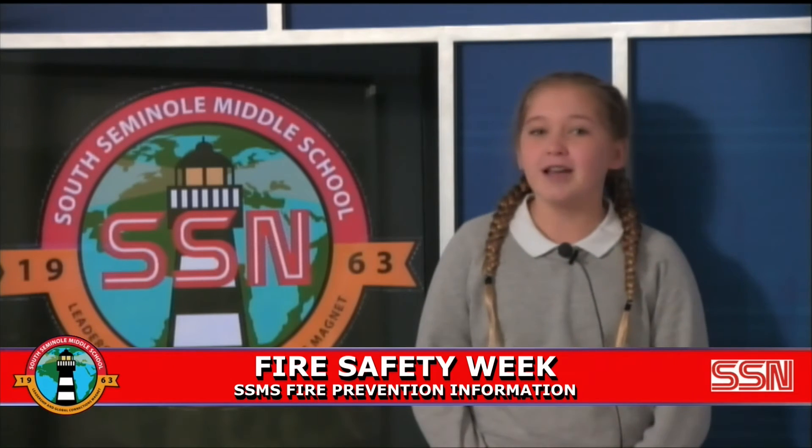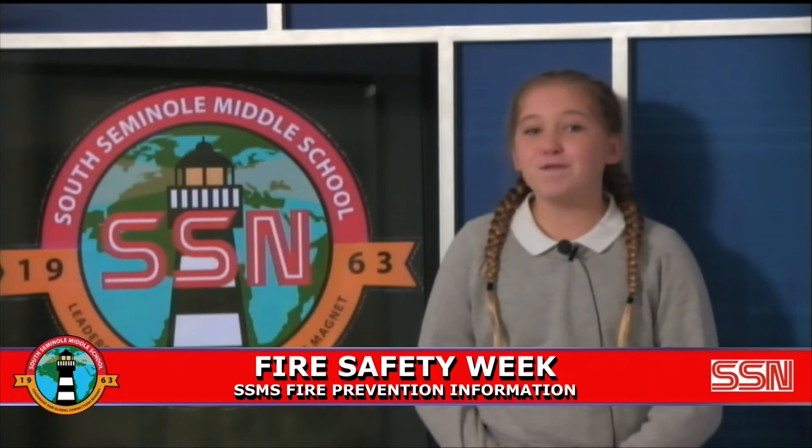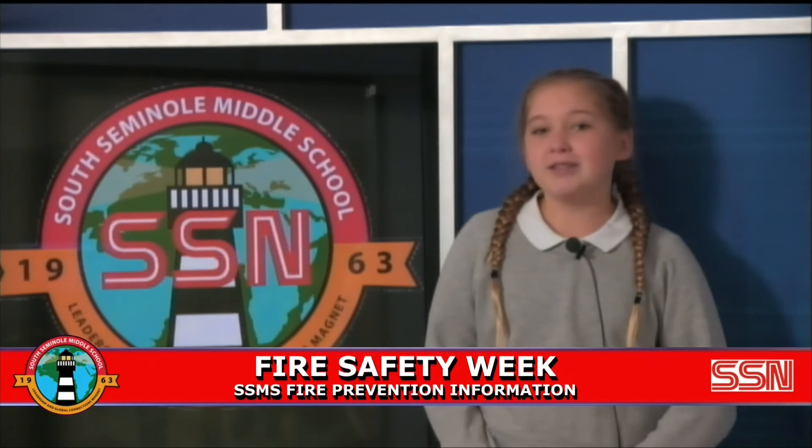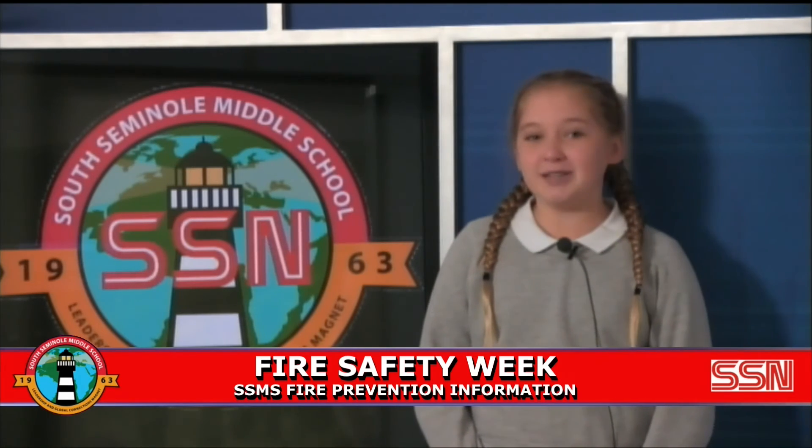Do not leave cooking unattended. Never leave a cigarette, cigar, or pipe unattended — it may fall on flammable materials which could start a fire. These electrical and fire safety tips can prevent a fire. Carelessness is the biggest cause of fire.